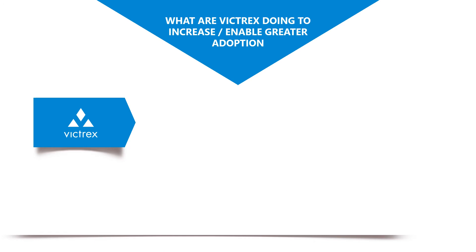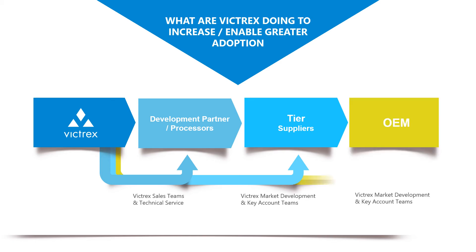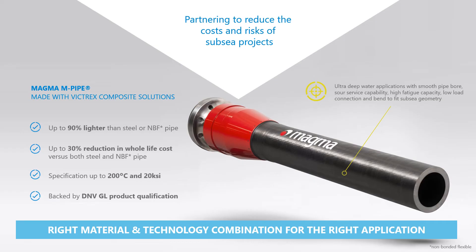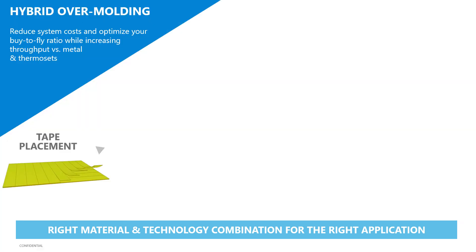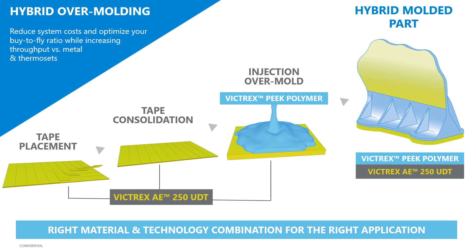So what can Victrex do to help increase and enable greater adoption of these composites and other technologies? Whether that's our sales and technical services team working directly with development partners and processors, or our market development and key accounts teams working with tier suppliers and OEMs, Victrex can support throughout the entire value chain. It comes down to development of the right material and technology for the right application — whether that means managing cost and risk for subsidy projects, providing significant weight savings and full life cost reductions in certified products operating in extremely harsh conditions, or developing technologies for low-weight, high-performance components within the aerospace sector.